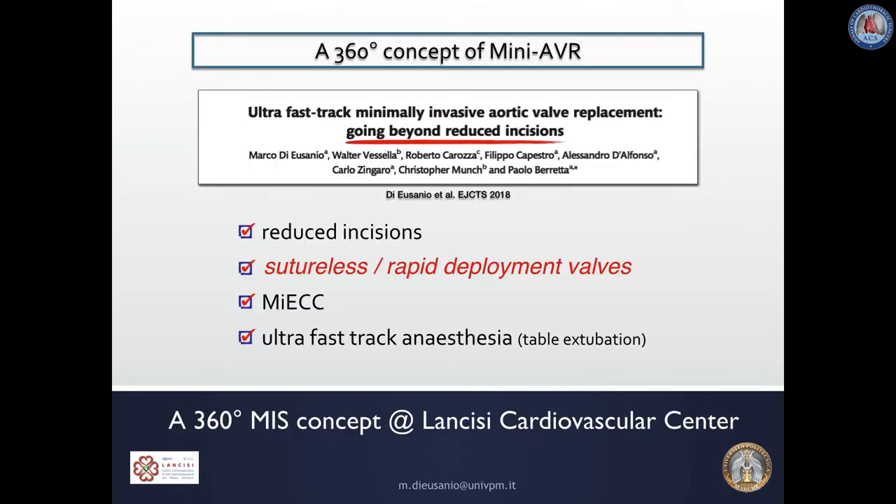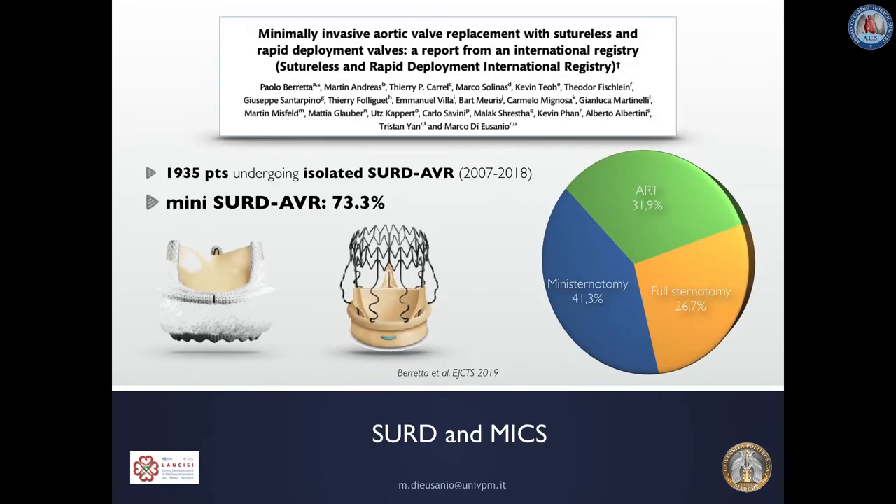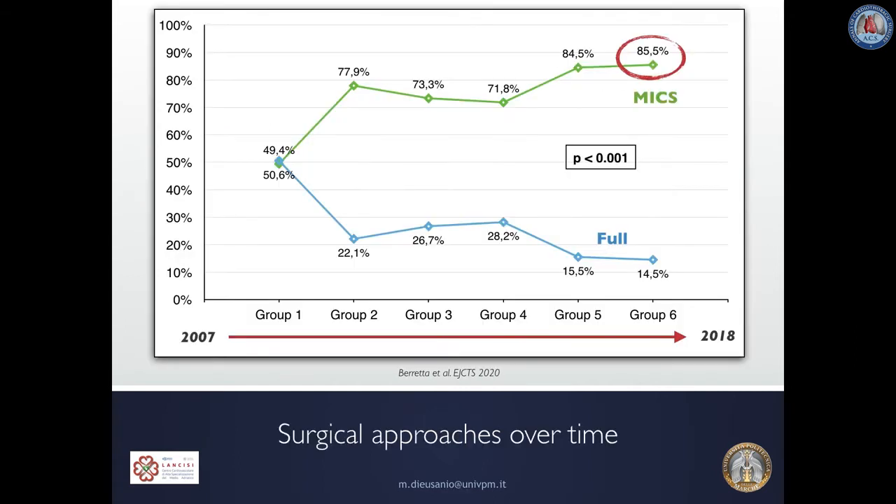Sutureless and Rapid Deployment Valves at our department are one important component of a 360-degree concept for minimally invasive valve surgery, where all components — incisions, valves, extracorporeal circulation, and anesthesia — are optimized in a minimally invasive direction to improve clinical outcomes, faster recovery, and patient and family satisfaction. Registry data show that minimally invasive cardiac surgery represented the primary indication, with almost 75% of isolated AVR performed through less invasive approaches, increasing to 85.5% in recent years.